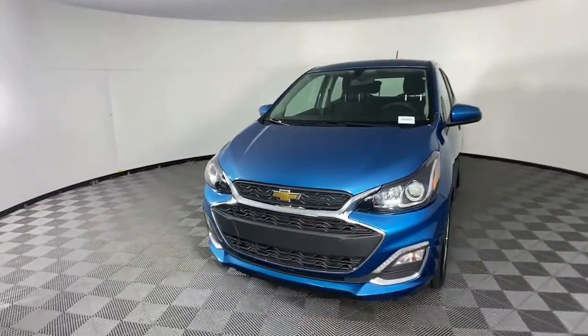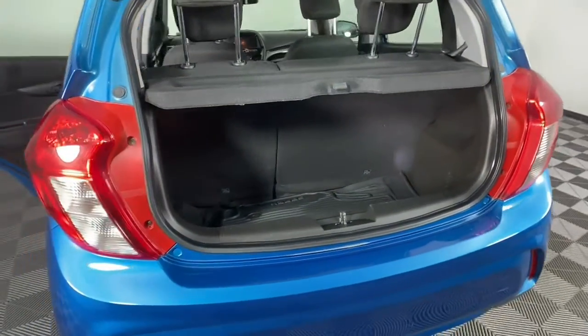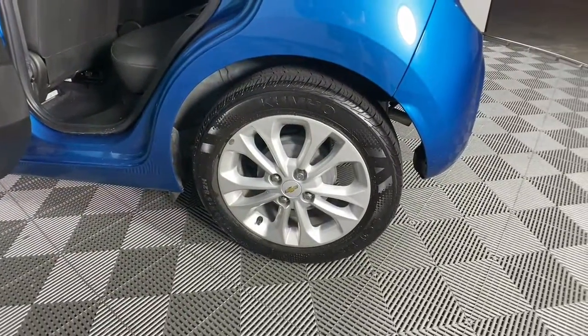These are just some of the great options this vehicle comes with: electronic stability control, aluminum wheels, trip computer, power windows, bucket seats, power steering.